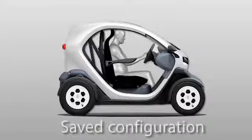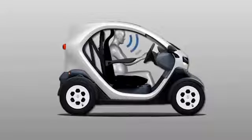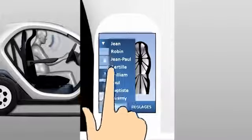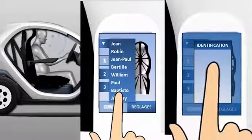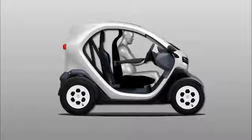One important point is that your parameters are saved. You just have to sit, say your name, choose it on a list, or use a digital scan, and your seat adjusts automatically.